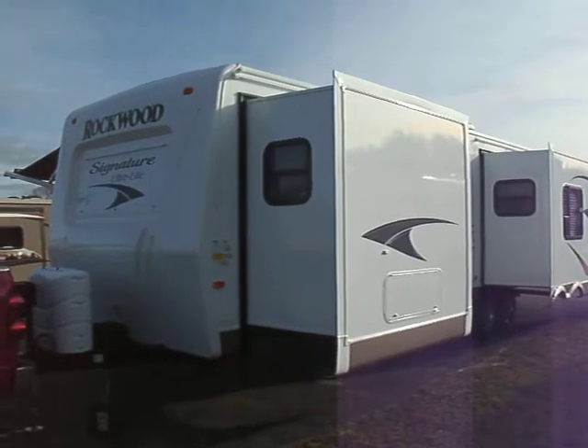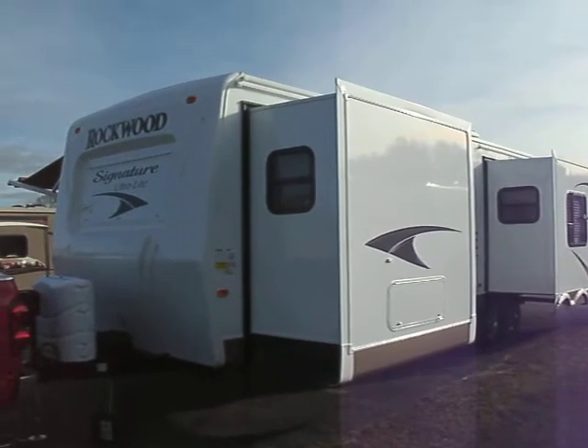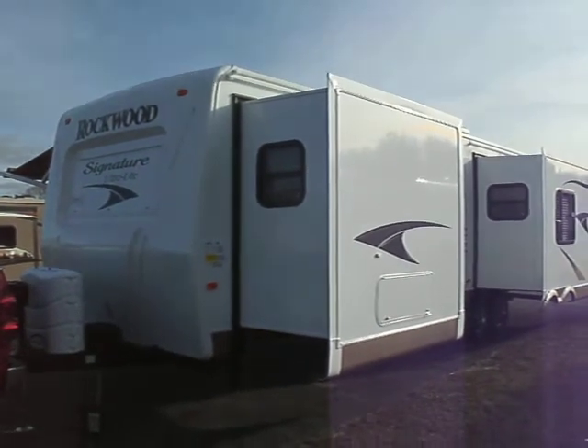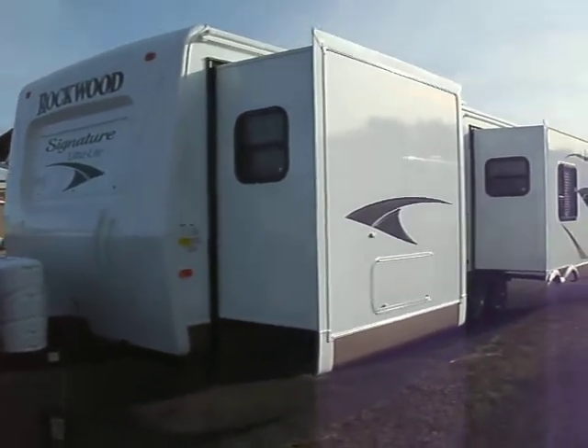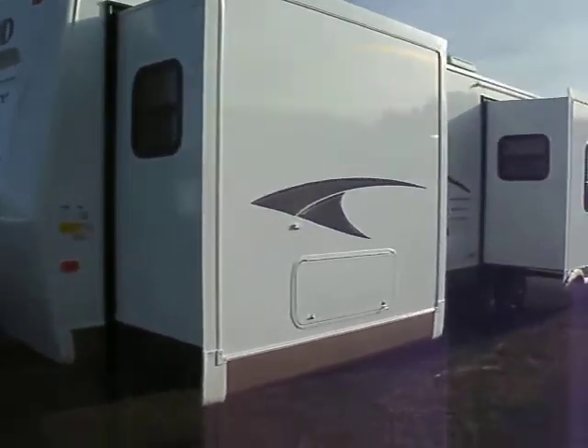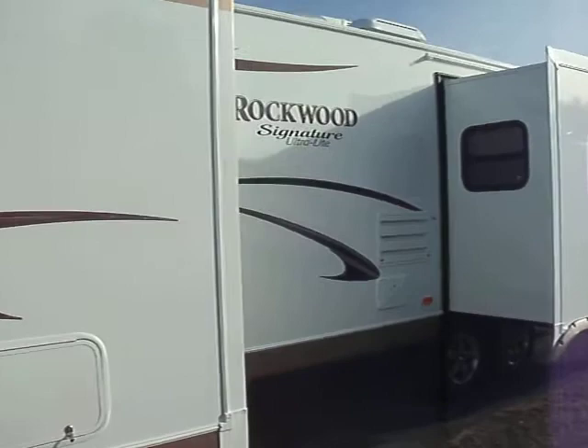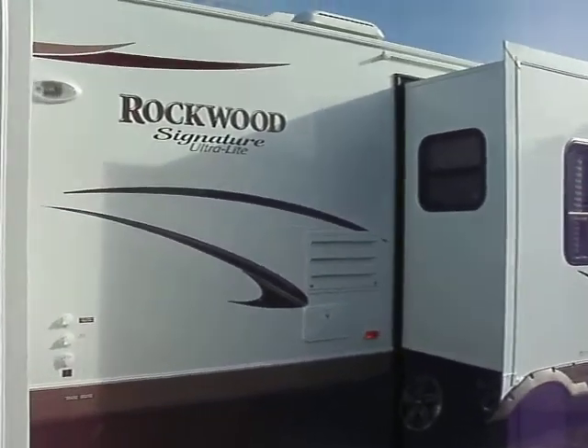Here we have a Rockwood Signature Ultralight here at McDowell RV. We're 10 miles north of Lapeer right on M24. The website is www.mcdowellrv.com. What you're looking at now is the 8325SS.